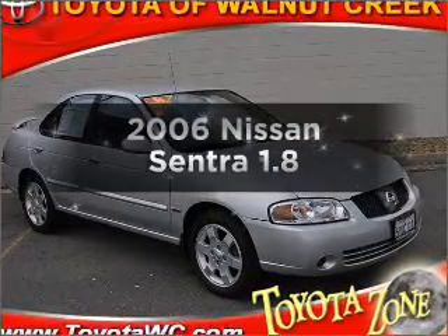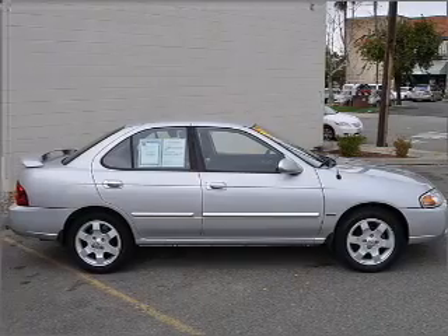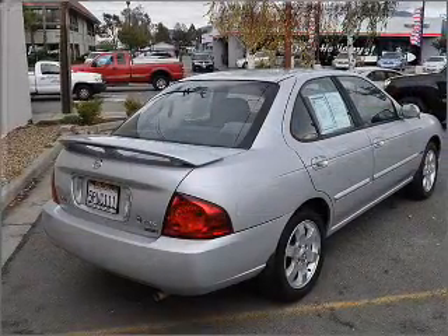Check out this 2006 Nissan Sentra. Travel the roads in style and comfort in this great vehicle with an efficient four-cylinder engine connected to a smooth-shifting transmission.